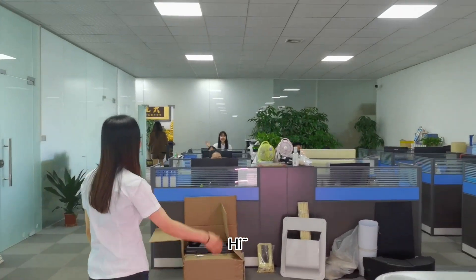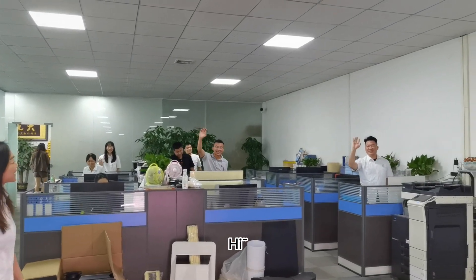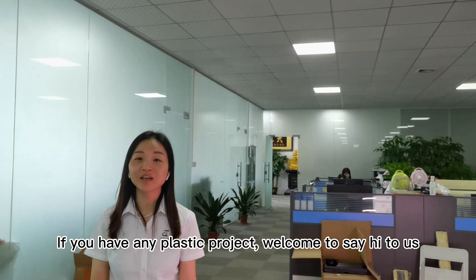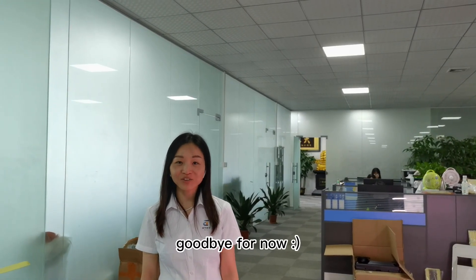Hi! Hi! Hi! So if you have any plastic project, welcome to say hi to us. Goodbye for now.